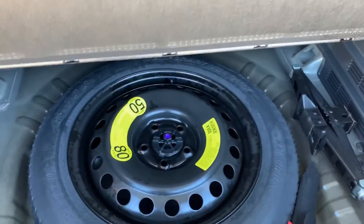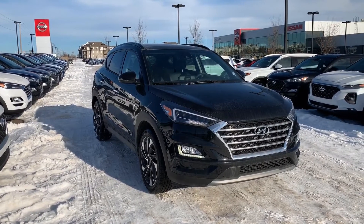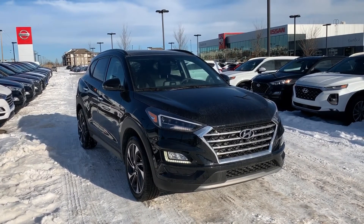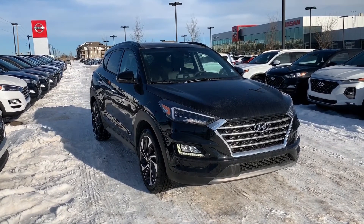Also over here you have the spare tire. There is a lot more to show you when you come for a test drive. If you have any questions or would like to schedule a test drive, you can reach me at 587-501-7261.